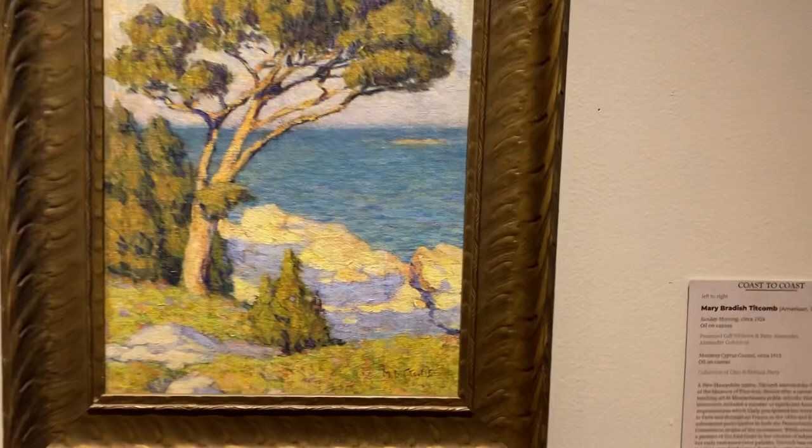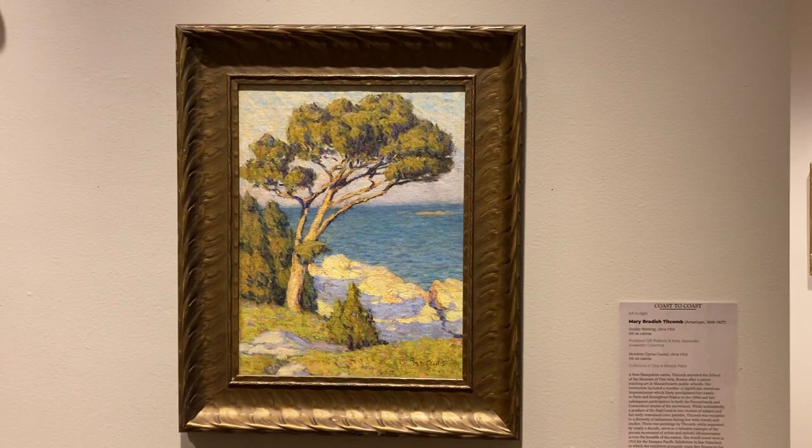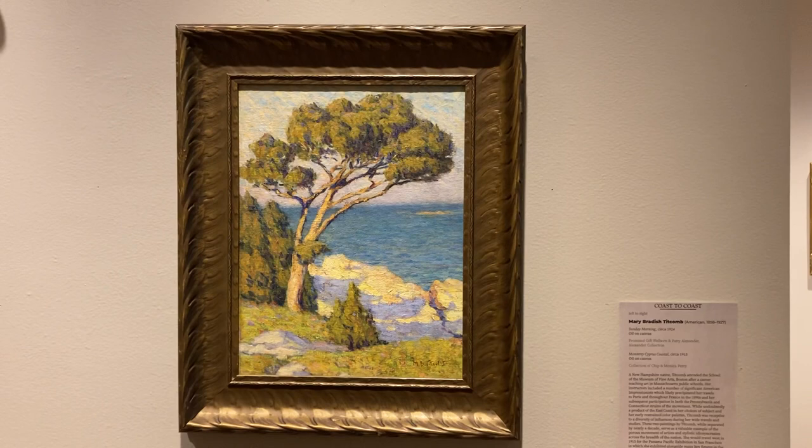This one is 1921 — this one's really neat, the same painter: Mary Titcombe, a New Hampshire native. And that is it — that's the Impressionism exhibit.